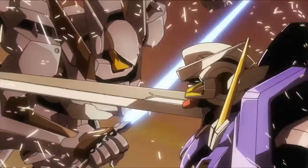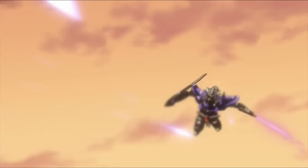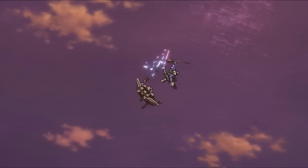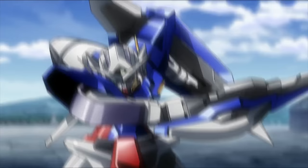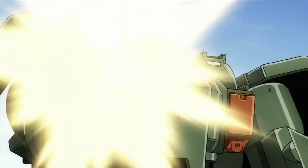While Exia was heading to the meeting point, Graham Aker engaged Setsuna with his Union Flag. The battle didn't last long, as Exia easily disarmed the Union Flag, forcing Graham to retreat. The Meisters were then assigned to different missions. Exia reappeared at the island of Ceylon, destroying the remaining military forces.